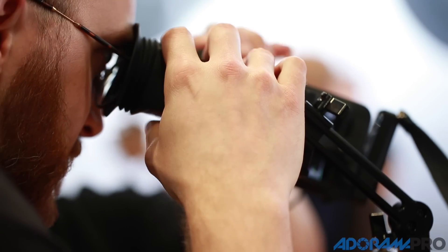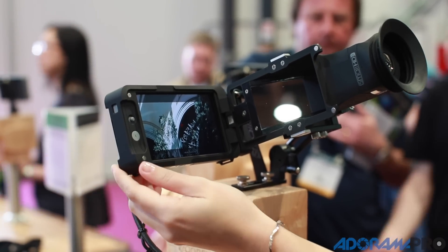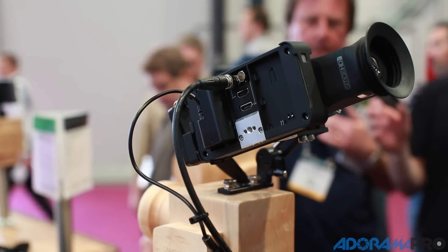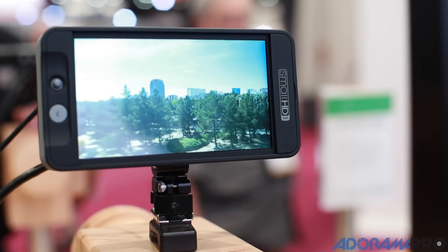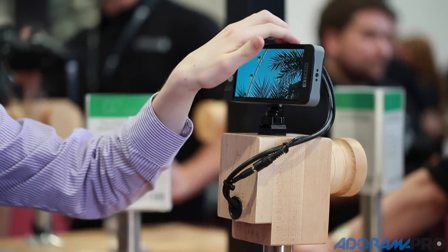It's got a really nice adjustable diopter on the EVF, it's got HDMI in and out, 3G SDI in and out and cross conversion, uses LP6 batteries, draws relatively low power. It's a really great product for sitting on top of a shoulder mount or a tripod where you need an EVF as well as a monitor.